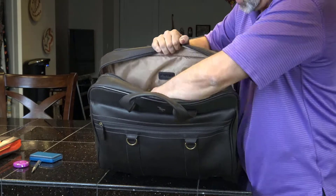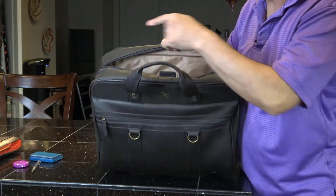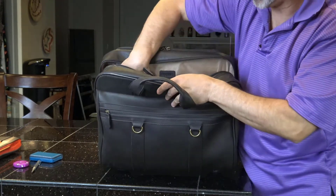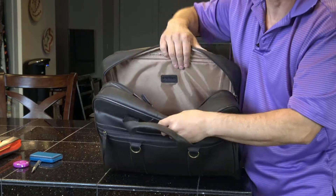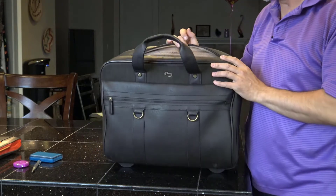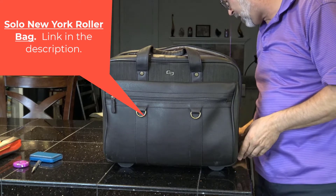They recommend putting a laptop in the center portion, but you can't fit that monster laptop I just showed you there. Here's the back portion — this is where the laptop goes, fully padded all the way around. This is where I put that giant laptop. It's called the Solo New York McDougal Rolling Laptop Bag.